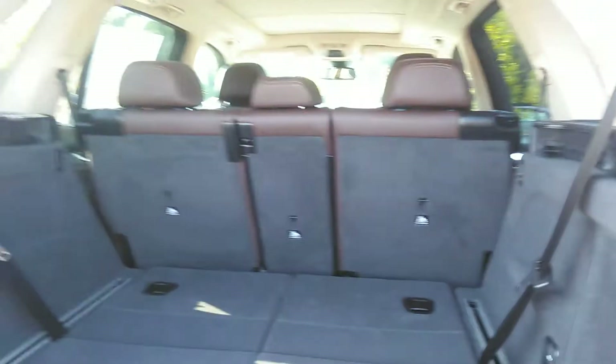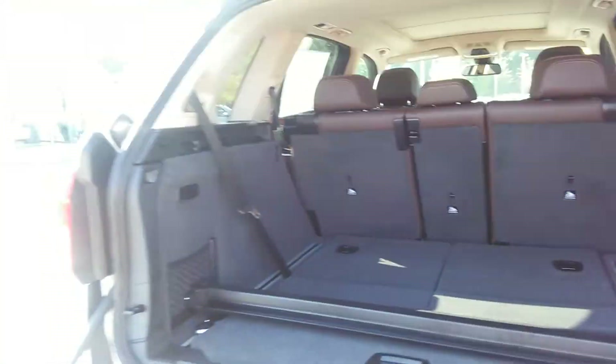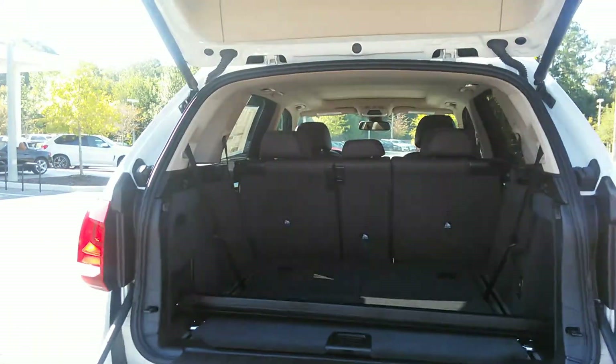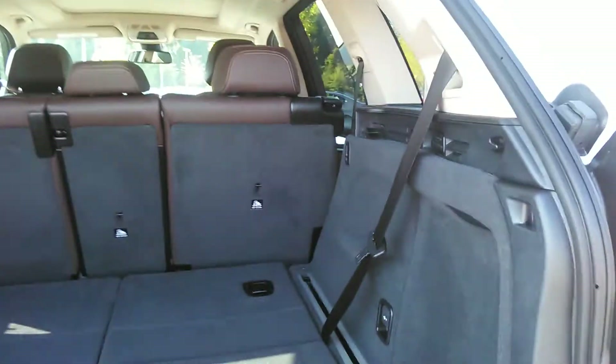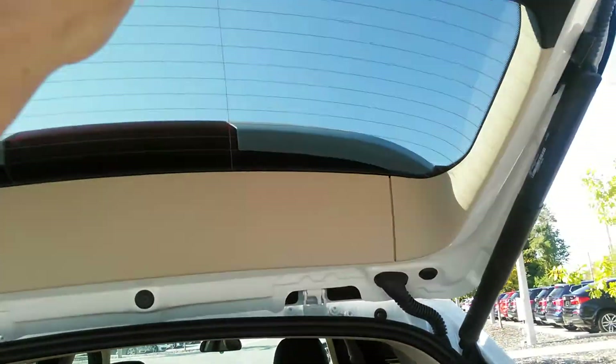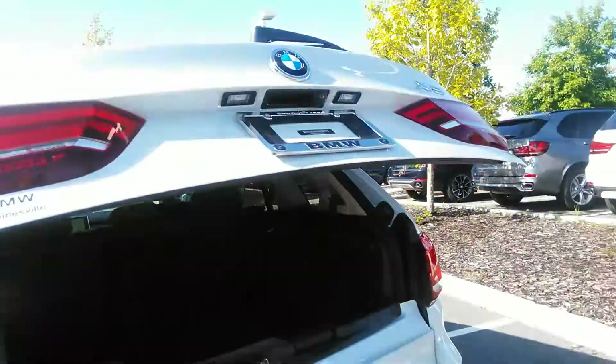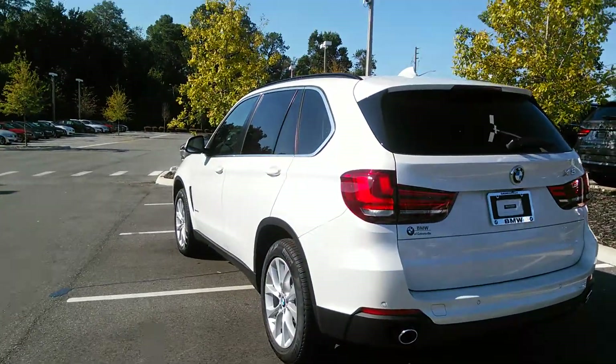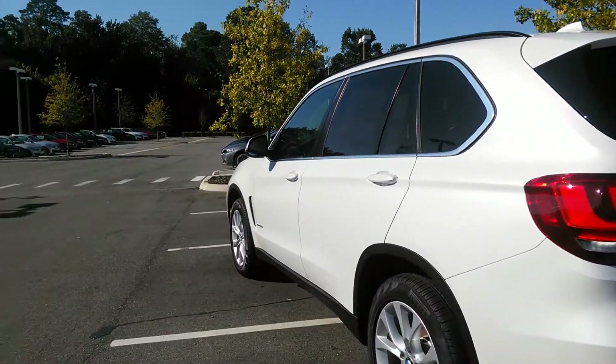This is a nice touch that BMW has added most recently — a tailgate with simple closure. It really makes having a larger vehicle very easy and manageable.